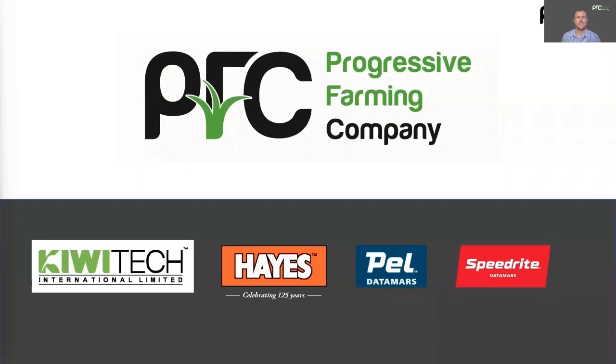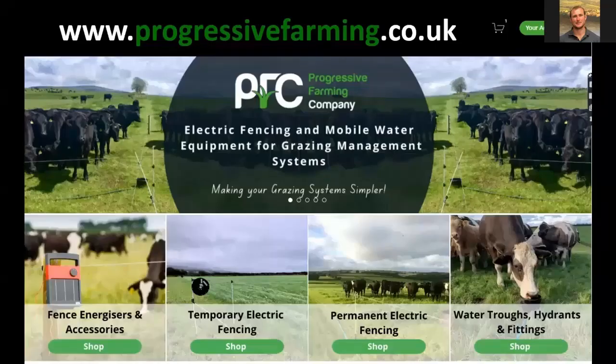So who is Progressive Farming? Progressive Farming, we are an online UK business supplying electric fencing equipment, mobile water equipment for livestock, plus energisers and tools. We are the UK stockist for KiwiTech. We also stock Hayes, Pell and Speedride. You can find everything we stock and do on our website, www.progressivefarming.co.uk, where we list the whole range, including helpful how-to videos, all of our pricing, and you can buy direct through our online shop.